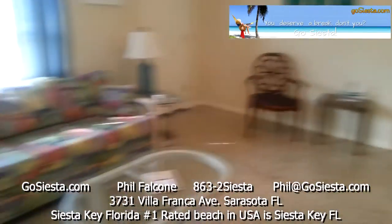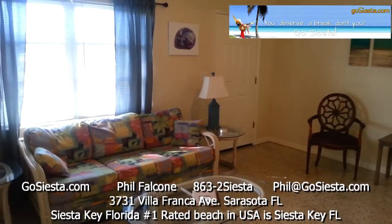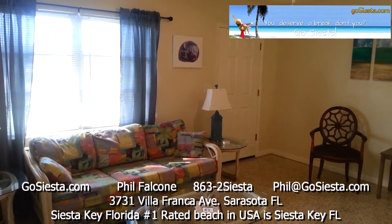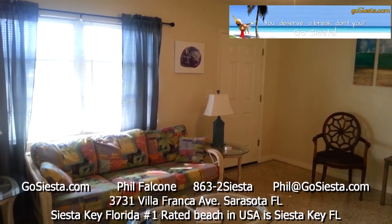This concludes our tour of 3731 Villafranca Avenue in Sarasota. It's a two-bedroom, one-bath vacation rental with a carport, a backyard, and a seating area outside. Washer and dryer included. Thanks.